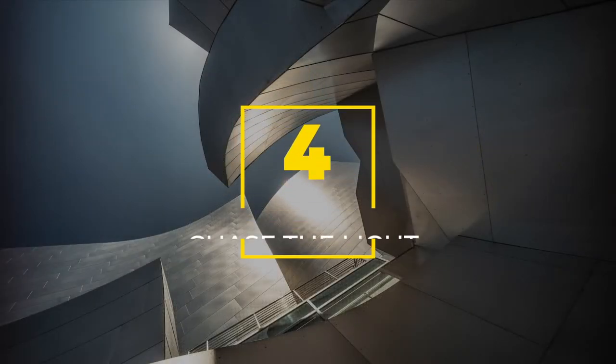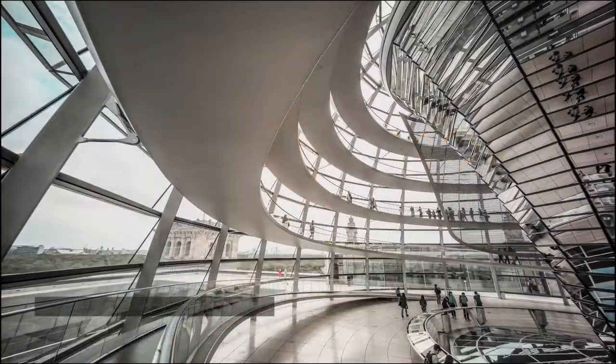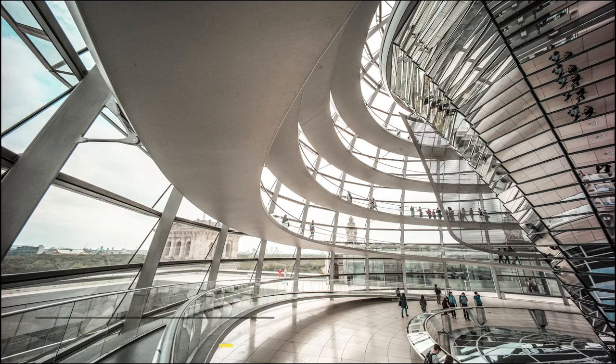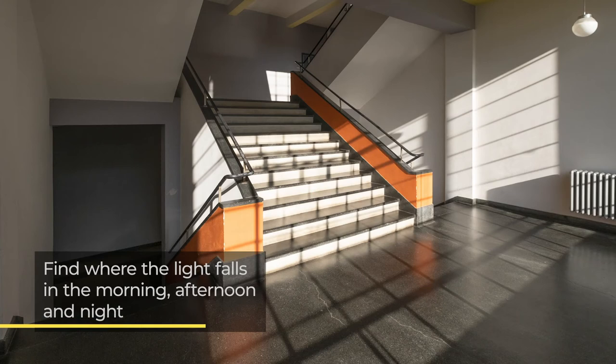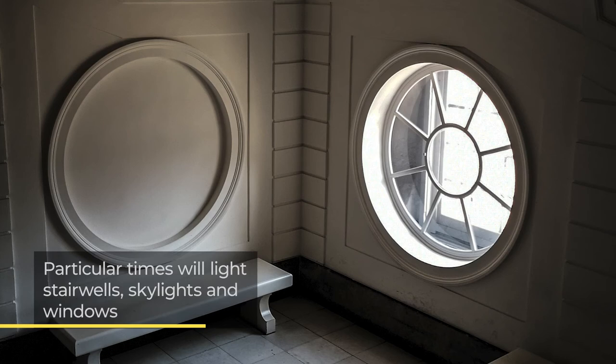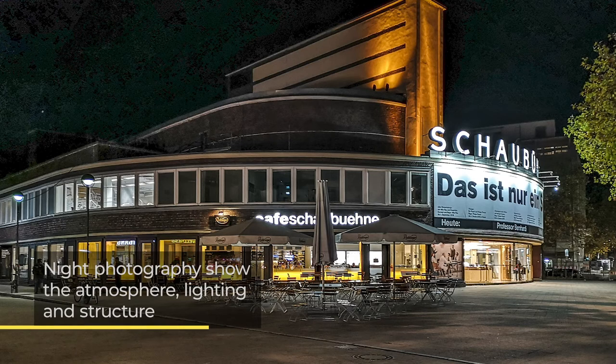Number four: chase the light. The time of day can have a significant impact on your architectural photographs. Architects deliberately choose times of day when buildings look their best. Walk around the building at different times and be sure to see how the morning and afternoon light falls on the building, with particular times flooding stairwells, skylights and windows with light. Night photography can provide some great atmospheric shots, showing the internal lighting and structure. Use tools such as circular polarisers and ND filters to maximise the light you find.